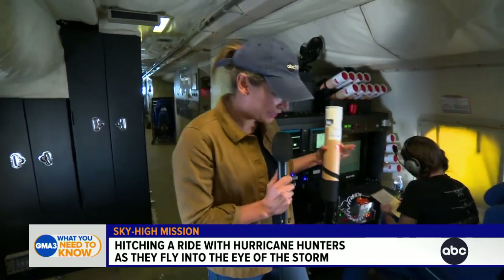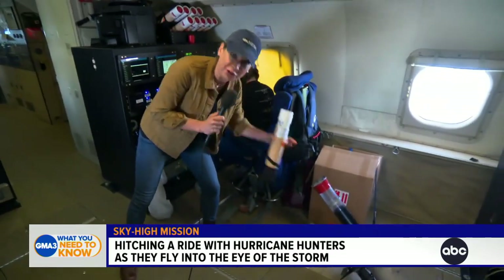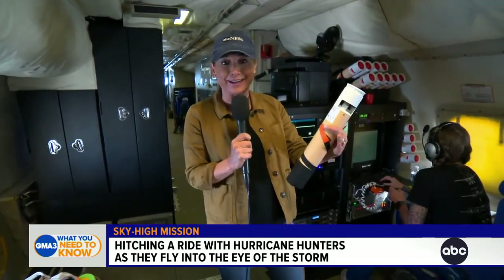This instrument is called a dropsonde. It is going to go right here. Leanne's going to drop a bunch of them into this tube, out the airplane, into the eye wall of the storm. It is going to get data like temperature, pressure, wind speed, and all that goes into tonight's computer models.